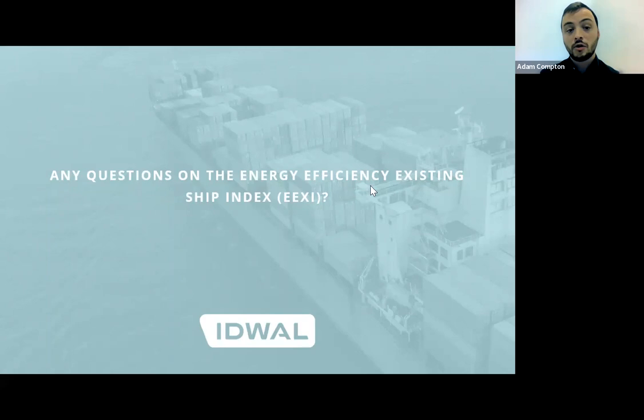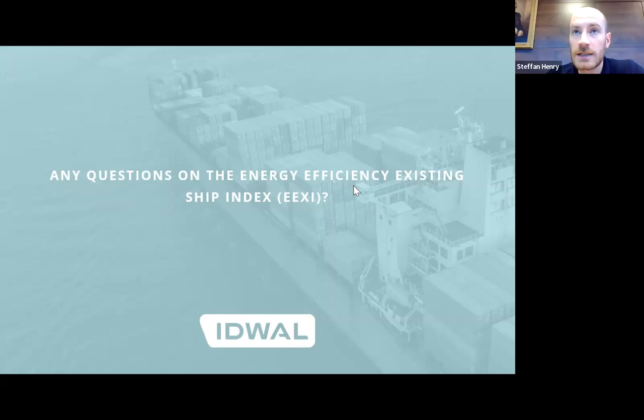We've got a couple more questions here. Do I have to calculate my EEXI twice — before and after installing new technologies? Yes, you have to calculate it twice, because how would you know if you need to install technologies? But you wouldn't have to have the calculation verified until you knew it was below the required.